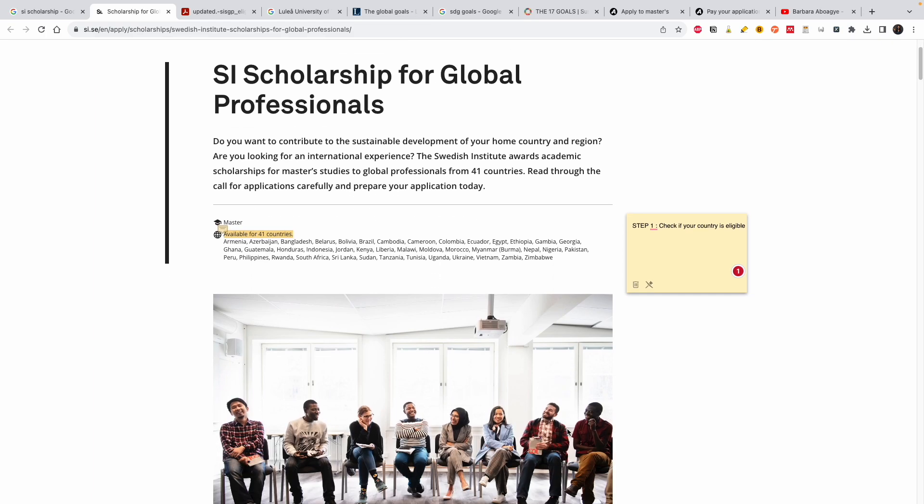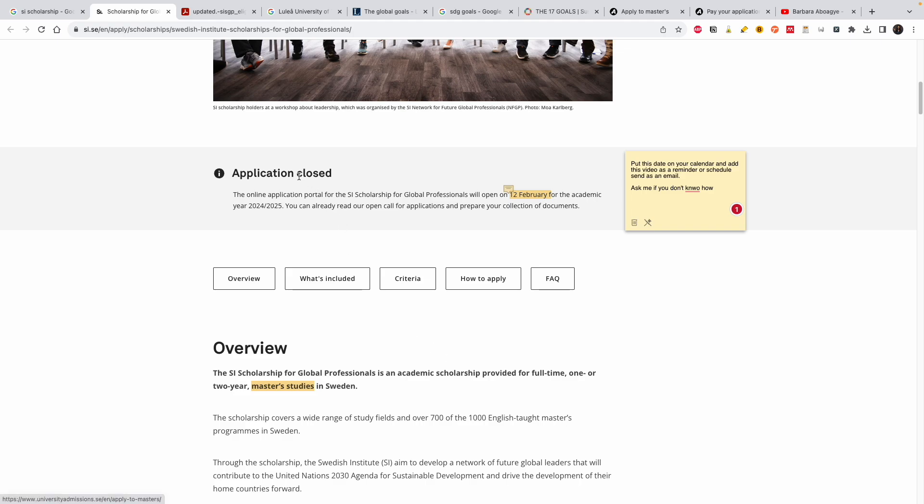Once you confirm your country is eligible, move forward. This scholarship is repeated every year, so if you're watching and the deadline has already passed, put the date on your calendar. What I normally do is use Google's 'Schedule Send' feature — I send an email to myself with a future date so I don't lose any opportunity. In February, when the application opens, I'll also make a step-by-step video on how to apply for the scholarship.